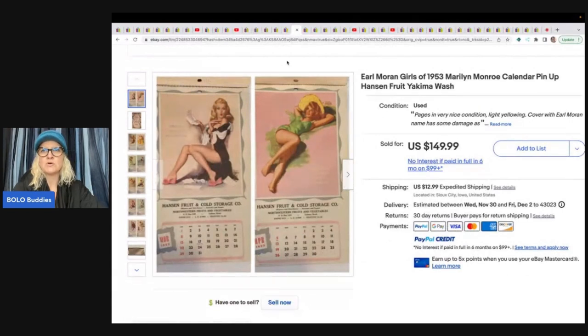Earl Moran Girls of 1953 Marilyn Monroe Calendar Pinup — Hanson Fruit, Yakima, Washington. She got this in an ephemeral lot on high bid for $10 to $20 for the box, and she sold this calendar for a best offer of $75 plus shipping.